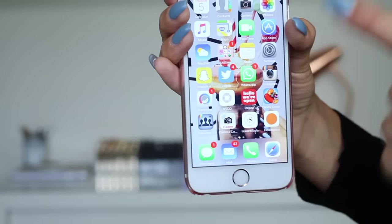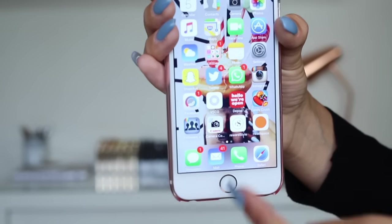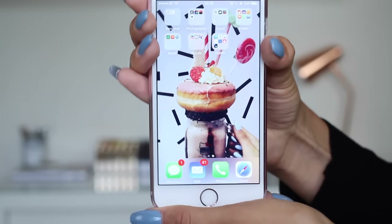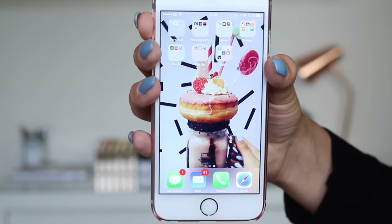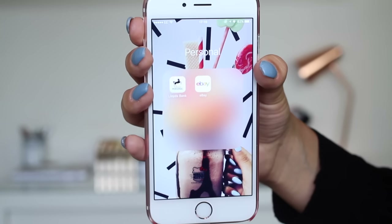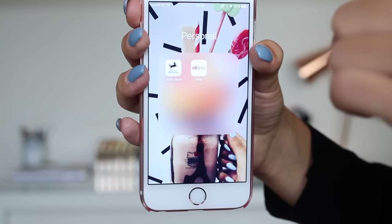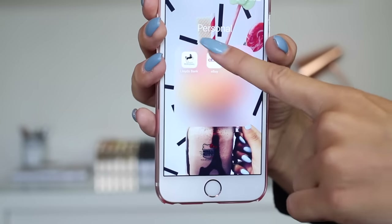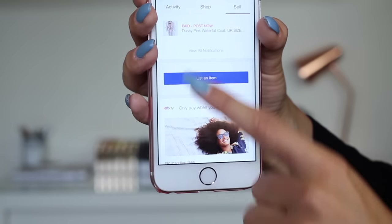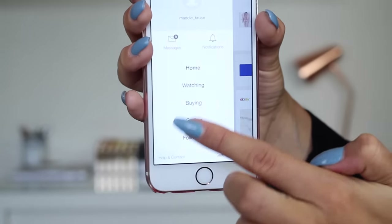Down the bottom I haven't changed my layout: Messages, Mail, Phone and Safari. Now we are on to the second page and I just have a few folders. First up, under personal, I just have my Lloyds Banking app, which is really useful, and eBay. I also have an eBay account, which is Maddie underscore Bruce. I put all the stuff that isn't selling on my Depop on here.